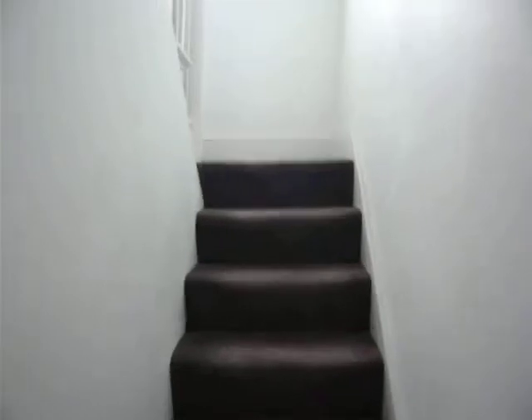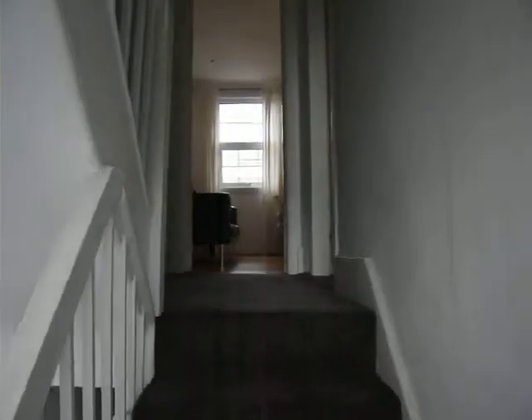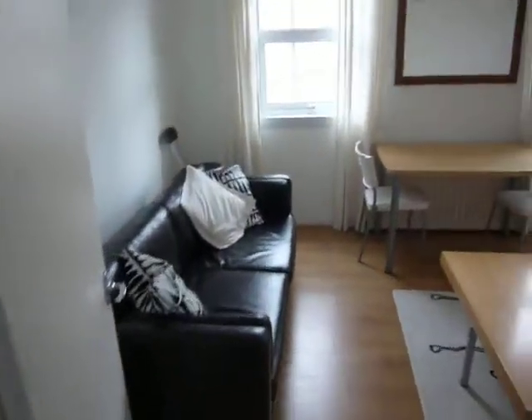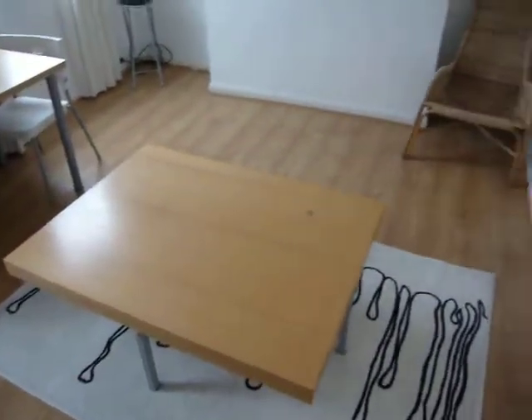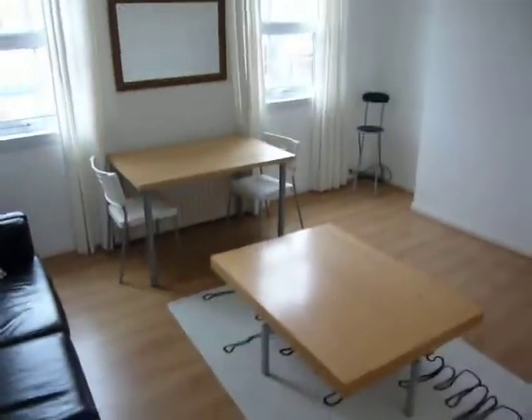As we're entering the downstairs, we just got straight into the living room. Sofa right there. Ok, that's the living room.